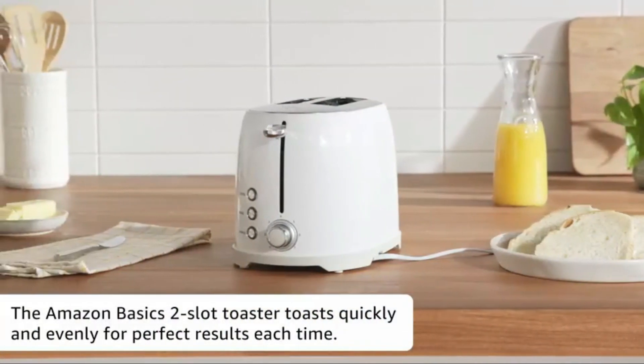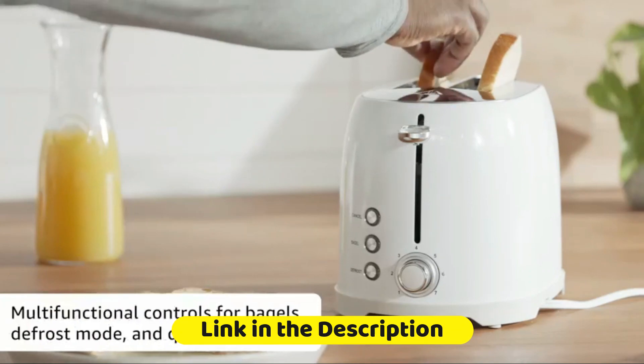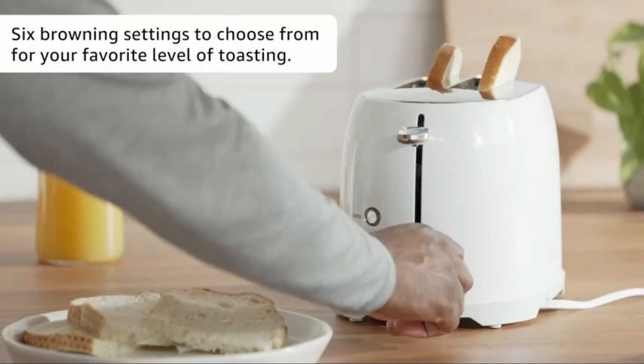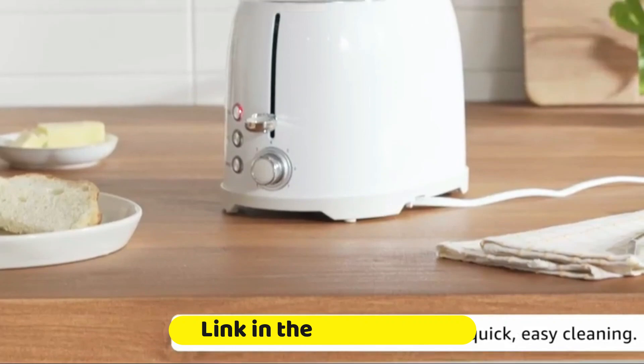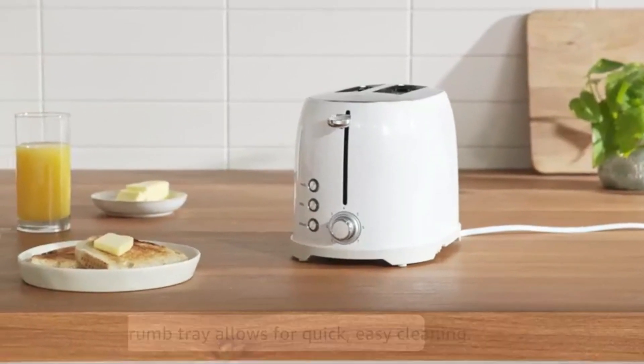Lastly, we have the Amazon Basics 4-slot toaster. This budget-friendly option doesn't compromise on quality. It offers four slots for high toasting efficiency, and the adjustable browning settings cater to your taste preferences. Its minimalist black design easily blends into any kitchen setup.